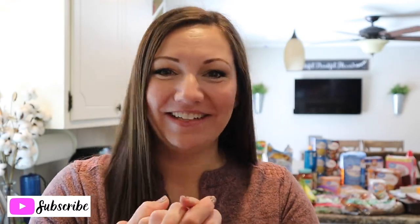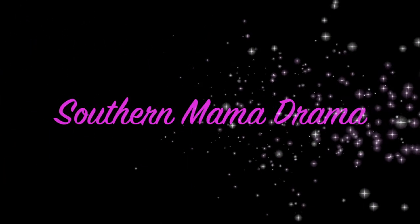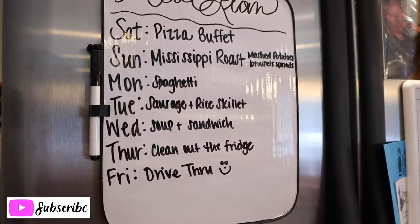Hey y'all, welcome back to my channel and welcome back to my weekly grocery haul and meal plan. I've got about a $140 grocery haul from Walmart grocery pickup and a $28 haul from Aldi's. I'm going to share what I picked up and show you my meal plan. If you are new here, I'd encourage you to consider subscribing — I do weekly meal plans and grocery hauls every week. Let's get into the haul!